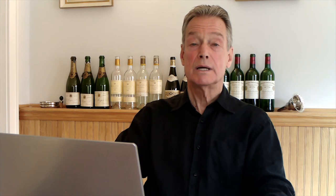Thank you for watching, and I encourage you to visit WineAuctionPrices.com to read the full essay, to look at the photographs and especially the model, and perhaps also have a look at the many other essays that you'll find on the site.